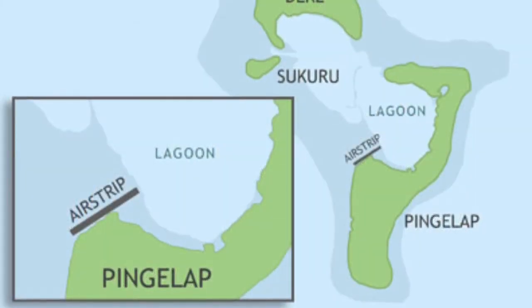Now that we've learned about the bottleneck effect, let's hear the story of the Pingalap people in order to learn about the founder effect. In 1775, Typhoon Lengiecki swept through Pingalap, an island that's part of the Eastern Caroline Islands in Micronesia.